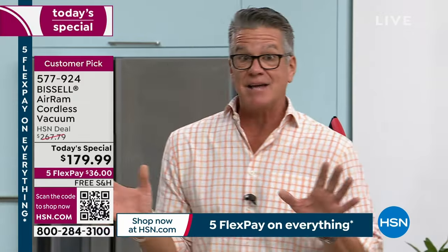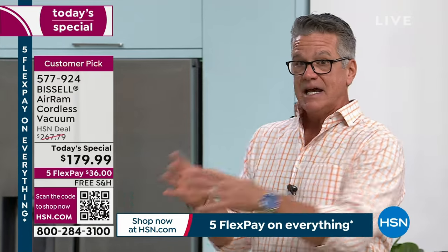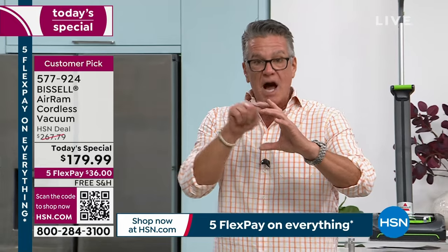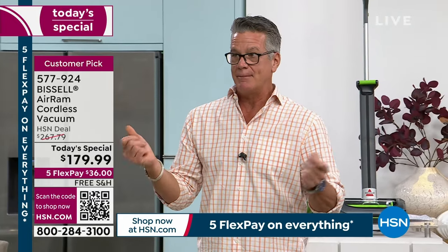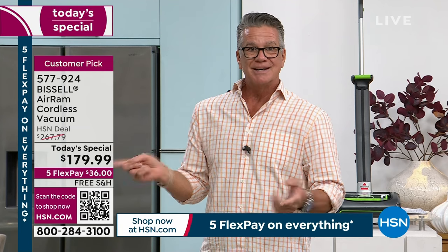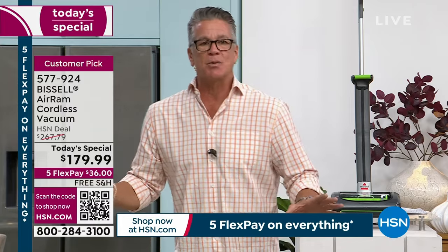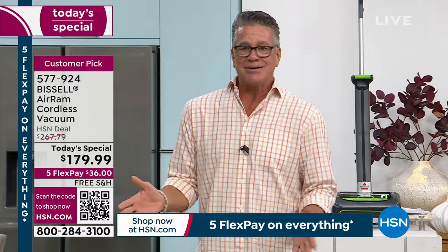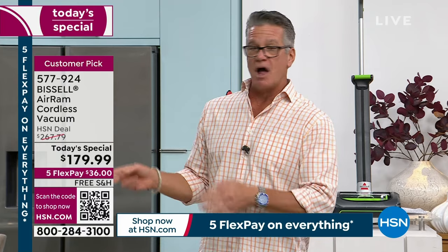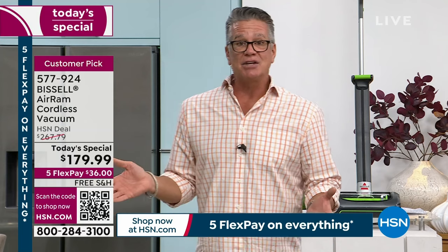We've been talking for about 10 minutes. Here's how you can get this home — there's a QR code on screen. Take your phone, turn on the camera, hold it up, it'll lock in on the box and take you right to hsn.com. You only have to pay $36 per month, no interest, no finance charge. Get it home — try it for 30 days. If you don't love it, send it back. I want you as a customer forever, not just once.